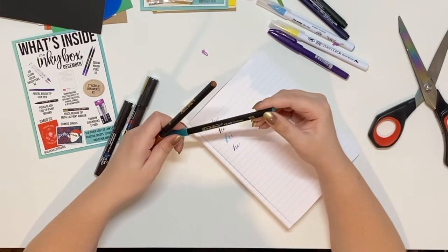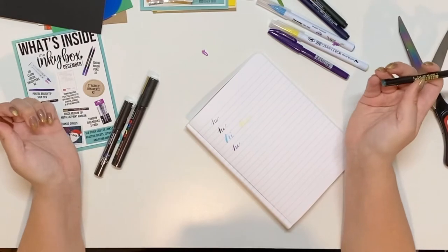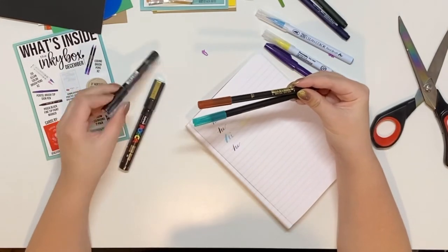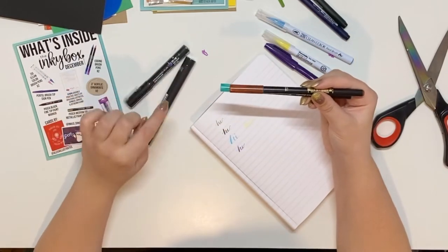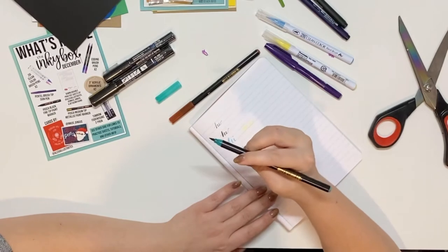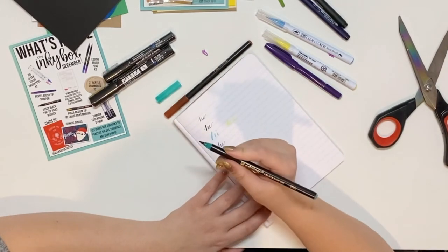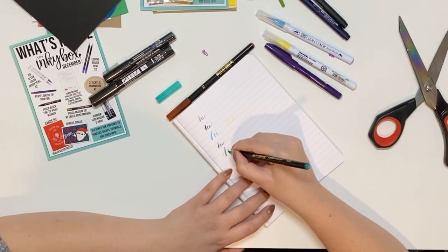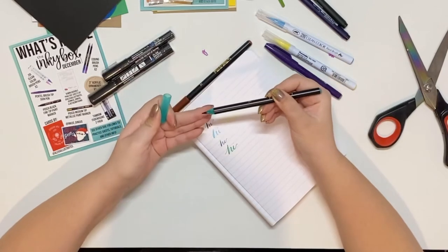These are Edding brush pens — I don't have these either, so now I'm rethinking my decision to not get the Inky Box. In this box I've gotten these ones I didn't have, these ones I didn't have, and Posca pens in colors I don't have. This one is number 004, and it looks like a green from the outside. I like the way that writes — it has a bigger brush pen tip but it's hard, not like a paint brush.